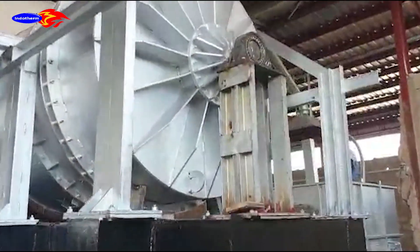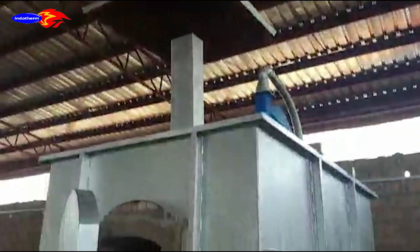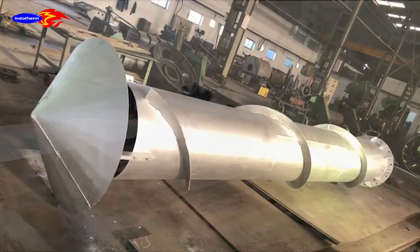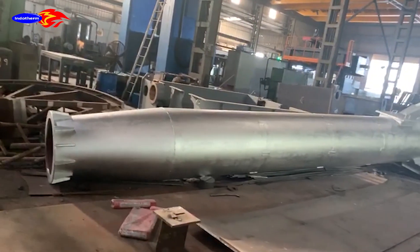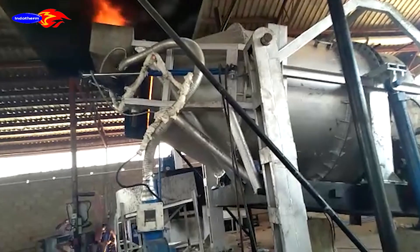Tilton Rotary Furnace for Aluminium Melting. Indertherm Equipment Corporation is one of the new manufacturers and explorers of the Tilton Rotary Furnace. We manufacture capacities from 2 to 25 tonnes per batch. The Tilton Rotary Furnace is equipment that reduces the burning loss, reduces the cost of melting, and thereby reduces the cost of production.